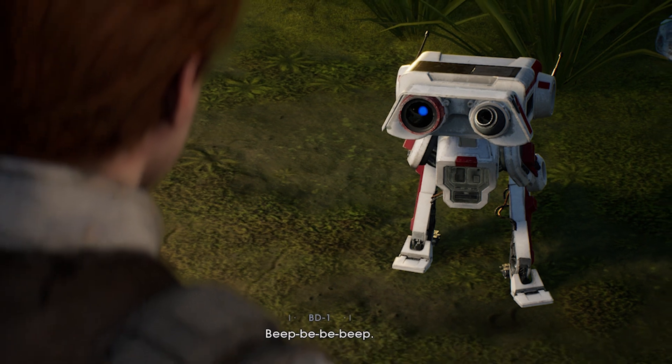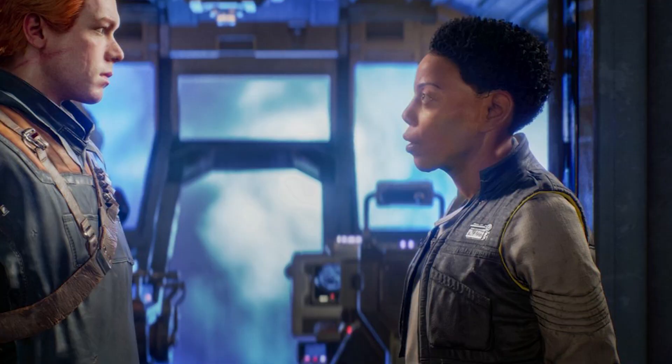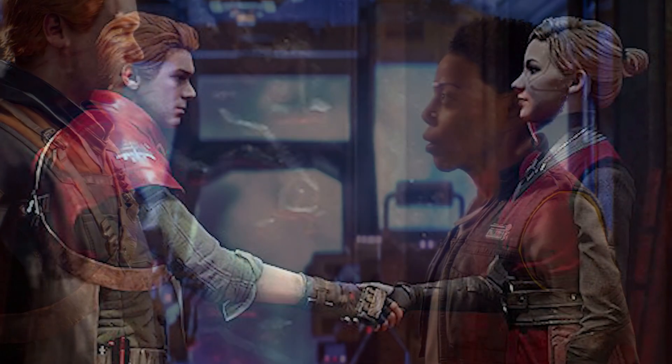Fallen Order is special to me. I love BD-1, I really like Cal's character, and I thought the whole thing with Trilla, Cere, and Merrin was really cool. I do interact with the live chat as I play — it's actually my favorite part of playing games, when something funny happens and we're talking about it in the live chat and we get to laugh about it together. Anyway, that's the story of how I got the lightsaber — I think that's everything.